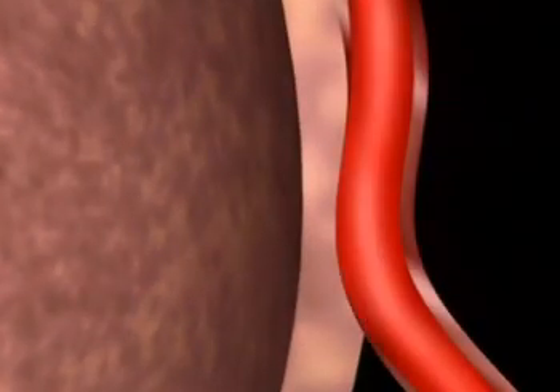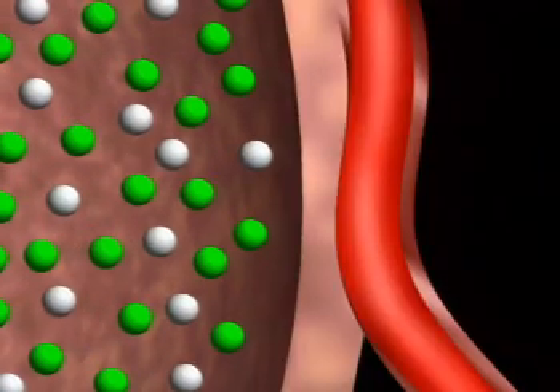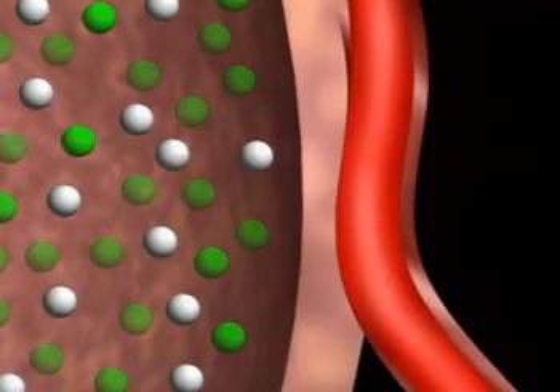The air we breathe in is only 20% oxygen. The rest — nitrogen and other gases — is not much use to us, so we'll forget it.